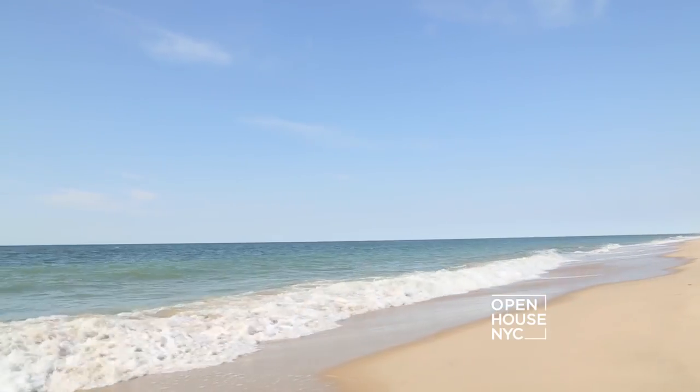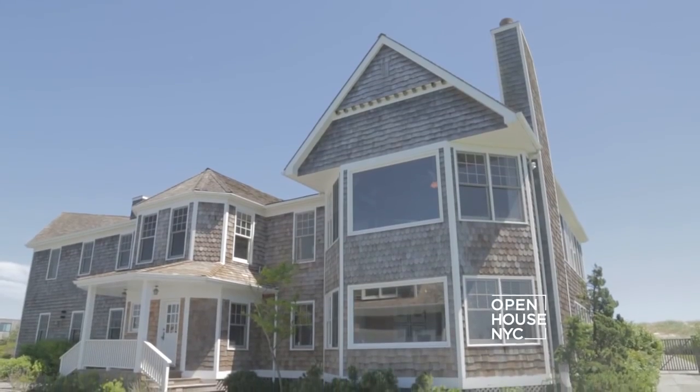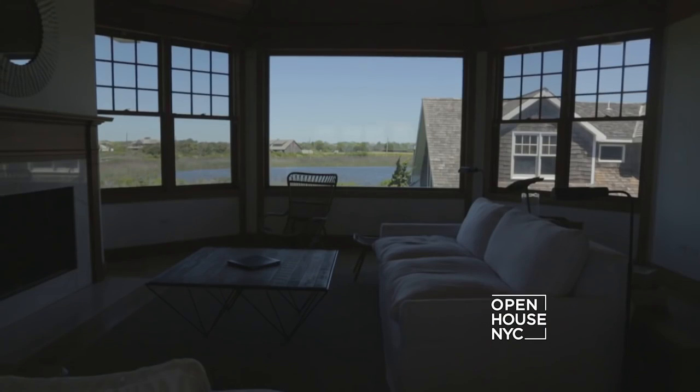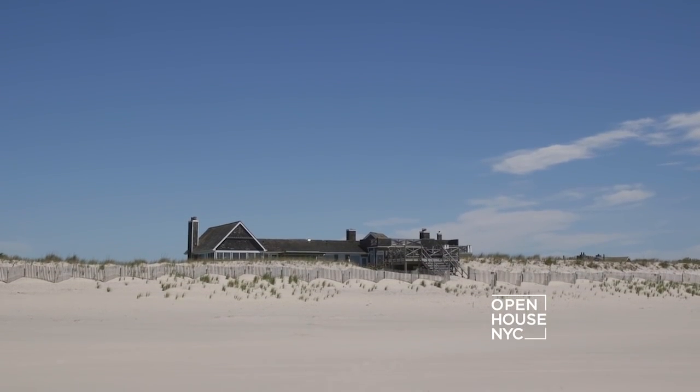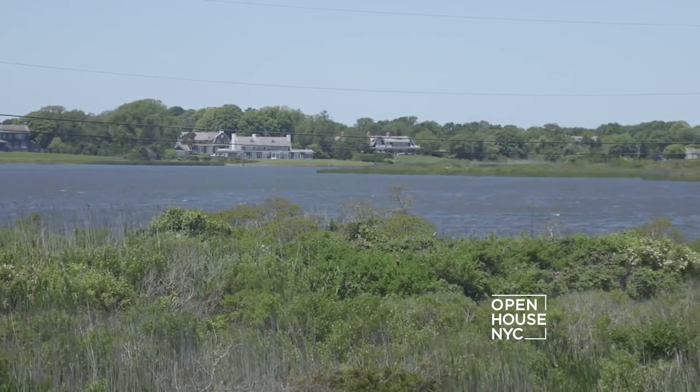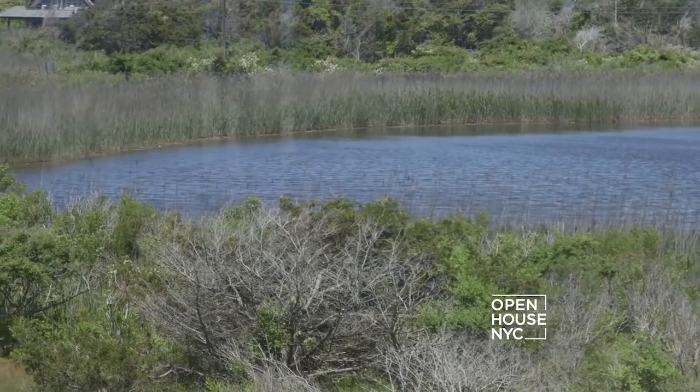We are getting started at one of the most desirable addresses in the U.S., the Hamptons, home to beautiful beaches and, of course, breathtaking abodes. Right now we are taking you inside a sprawling oceanfront compound in Sagaponack. On one side, you can relax on the pristine white sandy beach, while on the other, enjoy breathtaking views of your very own private pond.